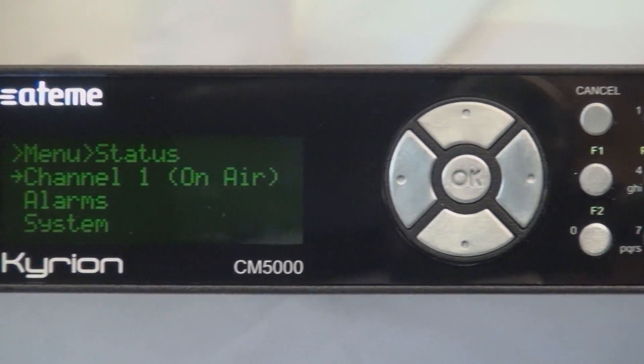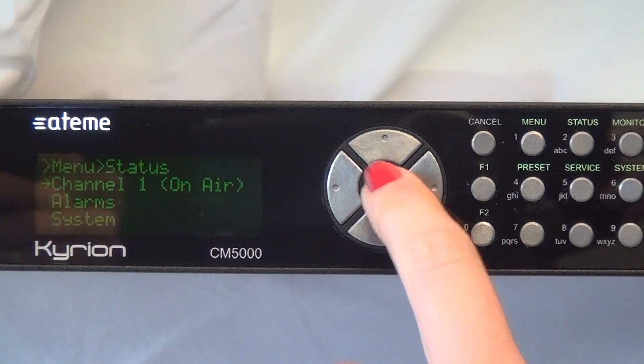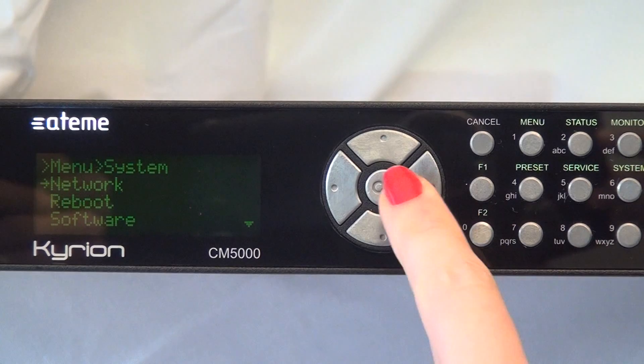With a unique design, CM5000 helps you set up your video contribution link in just a few seconds, thanks to menu shortcuts, complete parameter access, and video monitoring.